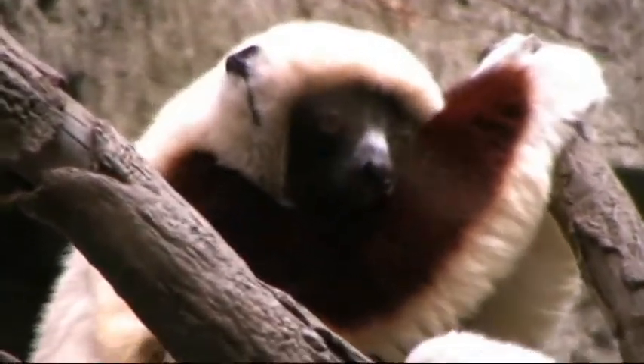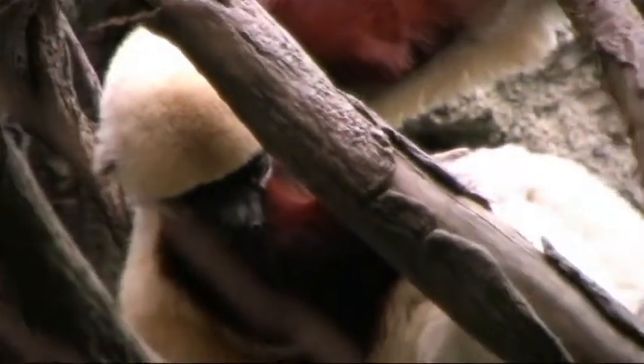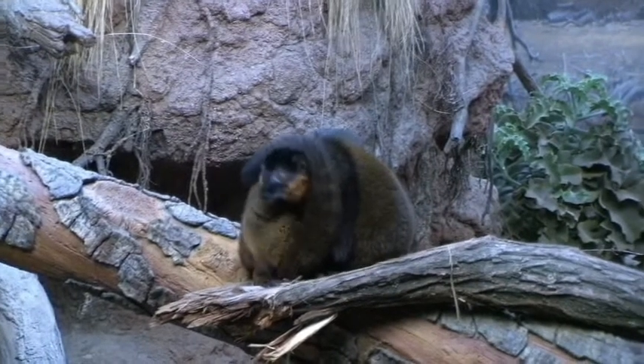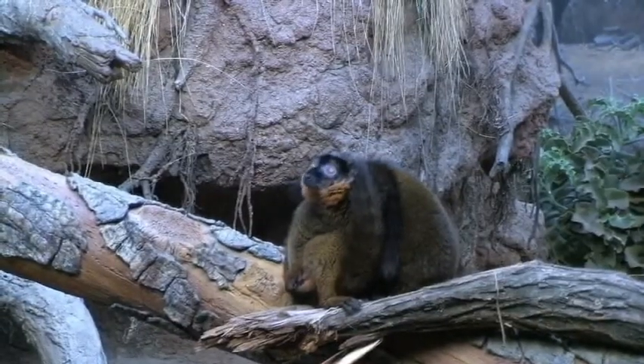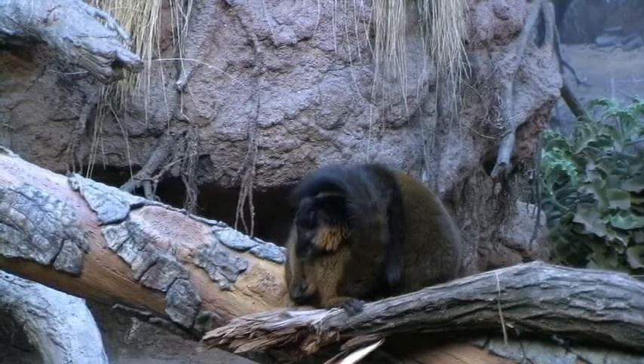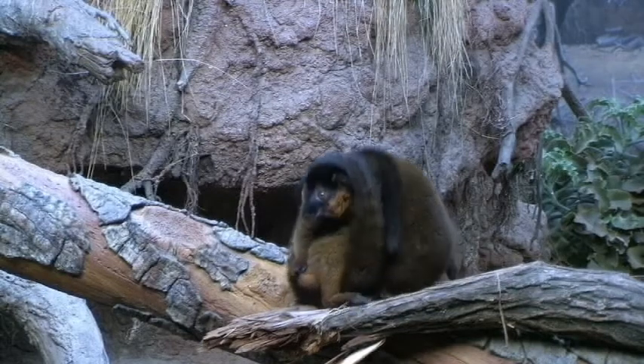One species of hapalemur can vary with either 54 or 58 chromosomes. Another species of lemur can vary between 48 and 60 chromosomes. Among the families of lemurs, one family varies between 44 and 62 chromosomes, another 46 to 66, another 40 to 70, and the final one 20 to 38. Great chromosomal variations are known within lemurs.